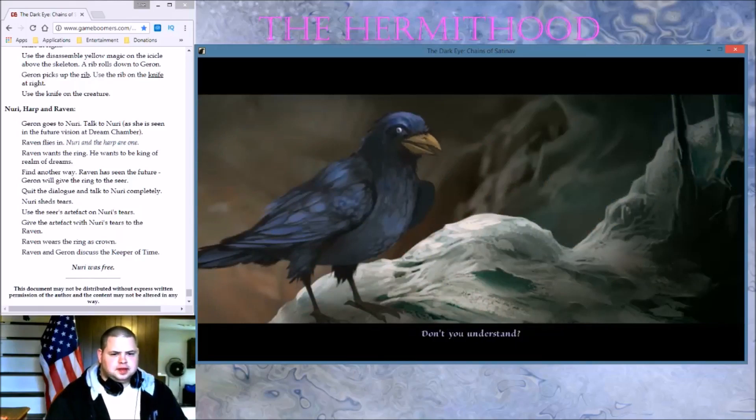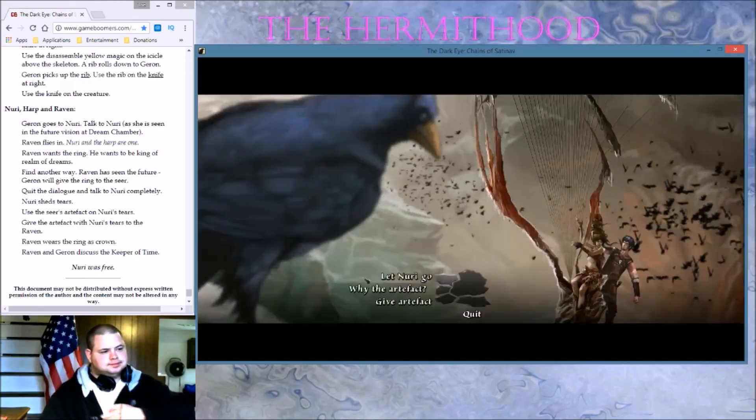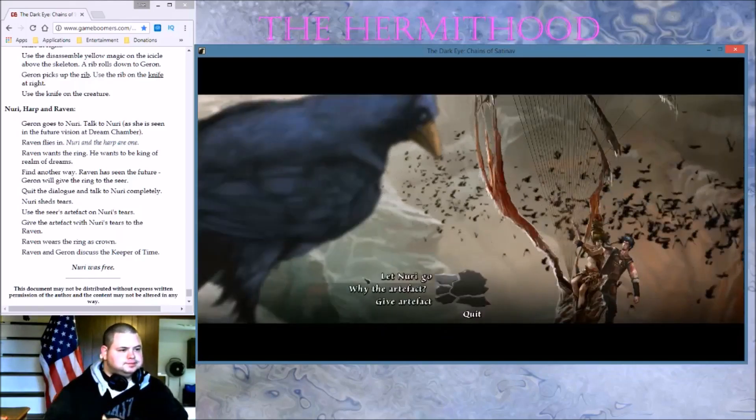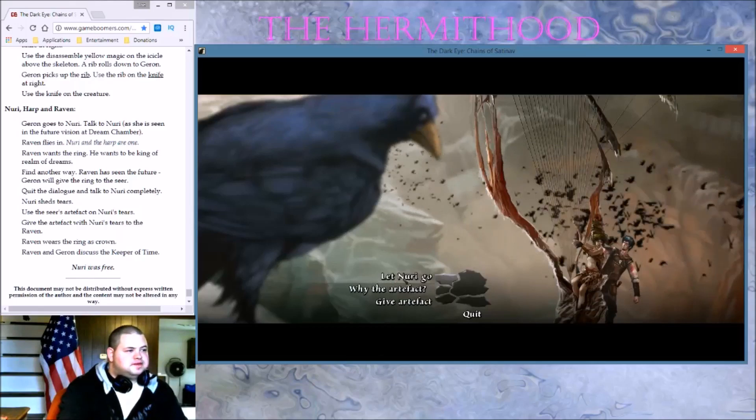It doesn't have to end here. Don't you understand? Noori is just the fabric your dreams are made of — the magic bird that vanishes as soon as you reach for it. Down there, real life is waiting for you. The herb girl will give you many children — children that no fairy would have ever born for you. What do you say? Don't you want to give me anything in exchange? Give me the artifact and I'll let you go.